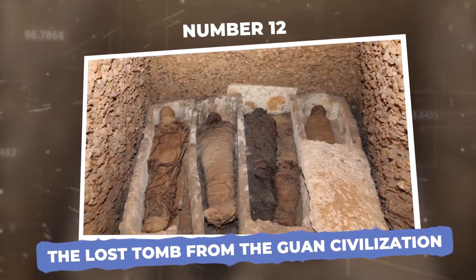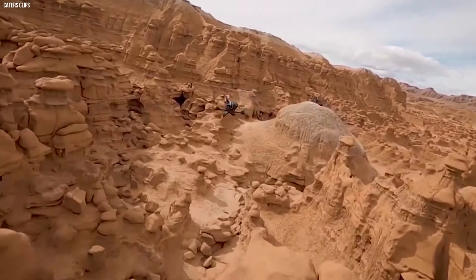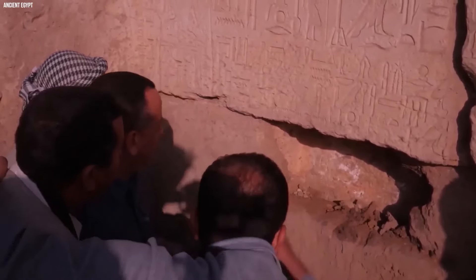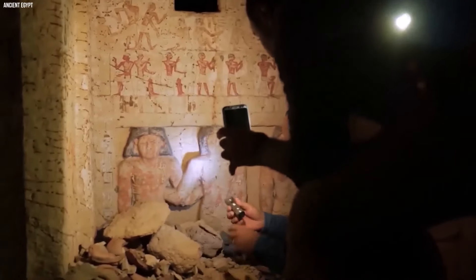Number 12: The Lost Tomb from the Guan Civilization. A small drone found something amazing, sending waves of excitement through the archaeological community. In 2007, it revealed a hidden tomb, untouched for hundreds of years, containing the remains of 72 people from the ancient Guan civilization.